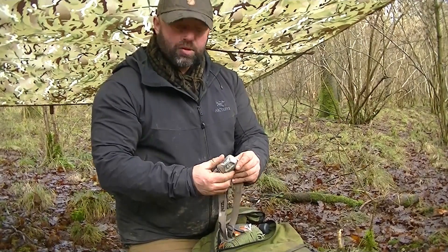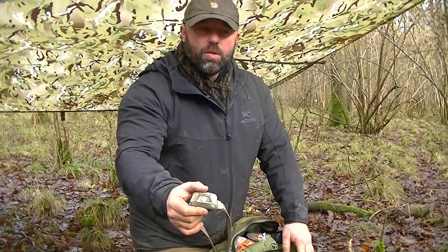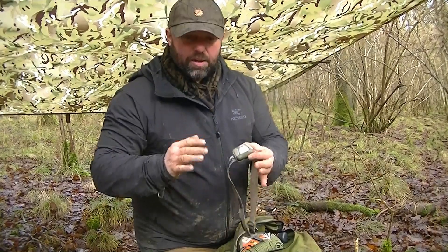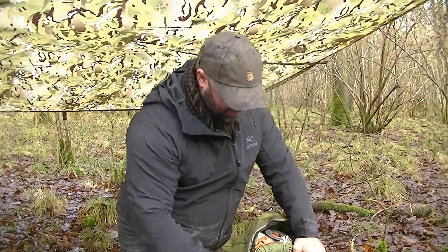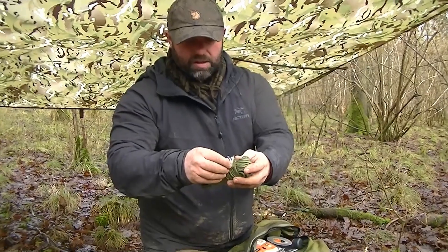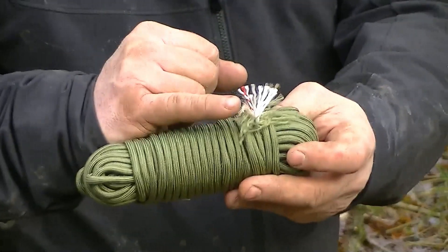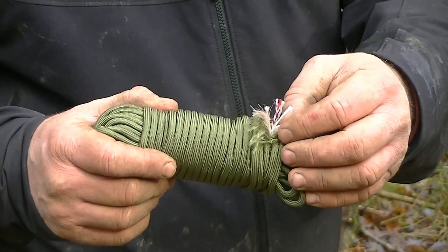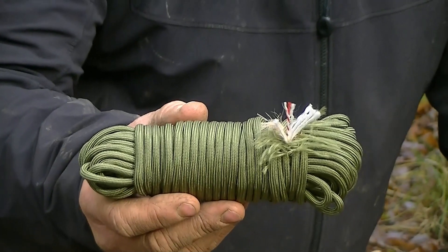Next: a head torch — my primary light. It's got a red light function for tactical applications, less obvious when moving through the woods. A head torch is absolutely essential — it gives you hands-free light, which you need when treating a casualty, moving, or fixing something at night. Next: survivor cord — paracord with internal strands including a fishing line strand, a waxed jute strand for fire lighting, and a wire strand for making snares. It has a higher breaking strain than standard paracord — about 750 pounds — and there's 50 feet of it.